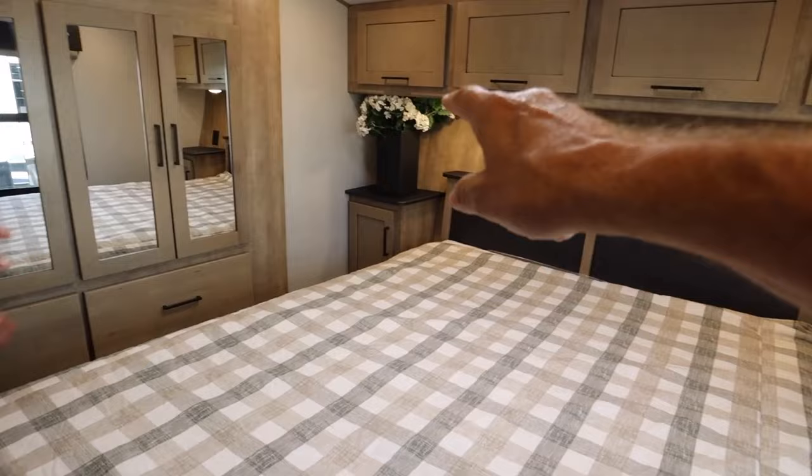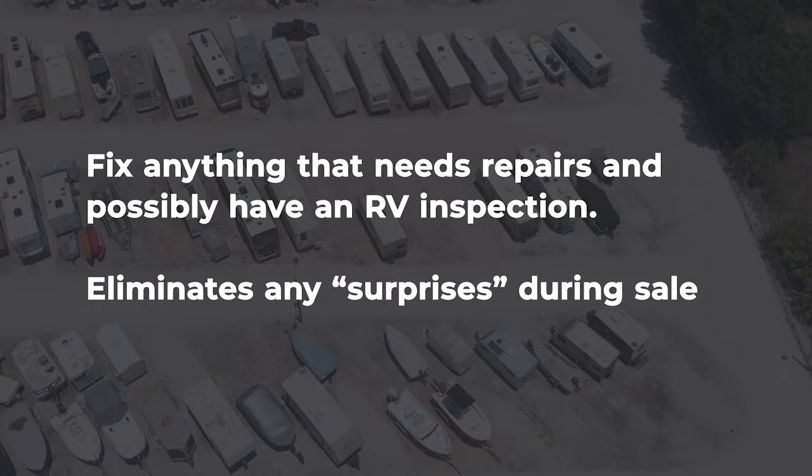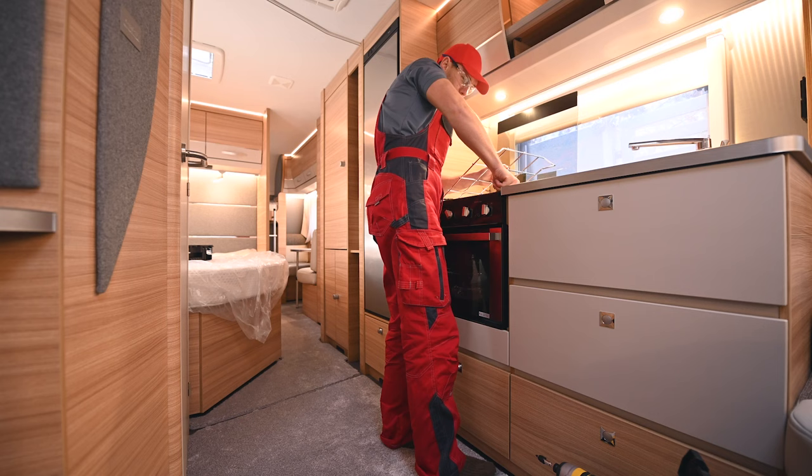Understand that most people today, particularly on a used RV, if they follow our advice before they buy, they're going to have a certified RV inspector check it over. That takes us to the third thing: fix anything that's broken. It's a good idea to have an inspector come through because you don't want to find something at the last minute that prevents the sale. You can pay for an inspection yourself and show that to any prospective buyer. You know your RV better than anybody else, so fix or clean up what needs attention.